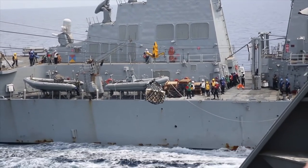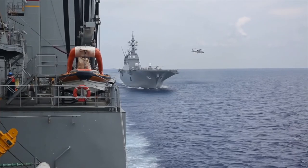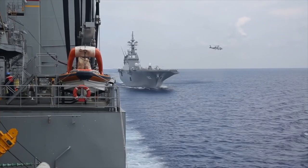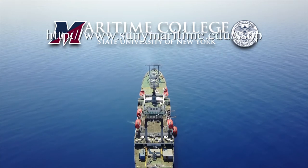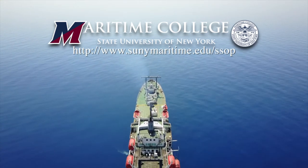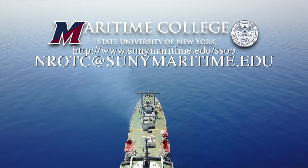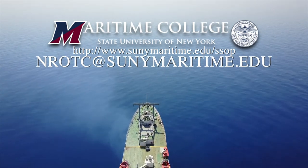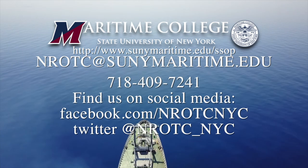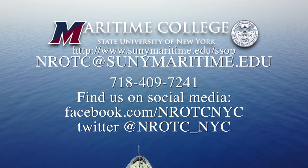Are you looking for a way to prepare for a sea service career, as well as serve your country as an officer in the United States Naval Reserve? SUNY Maritime College could have the answers you are looking for. For additional information pertaining to SUNY Maritime College, email NROTC at SUNYMaritime.edu, or call area code 718-409-7241.